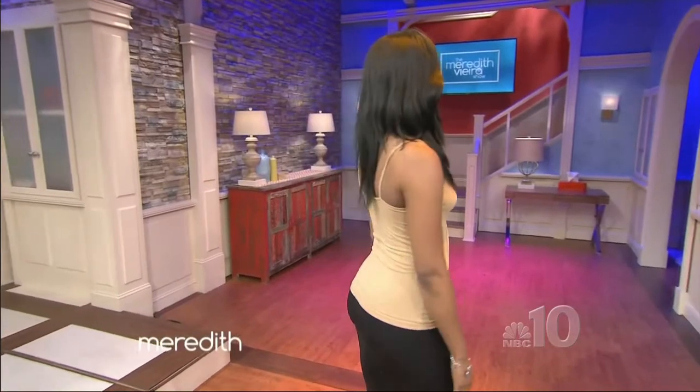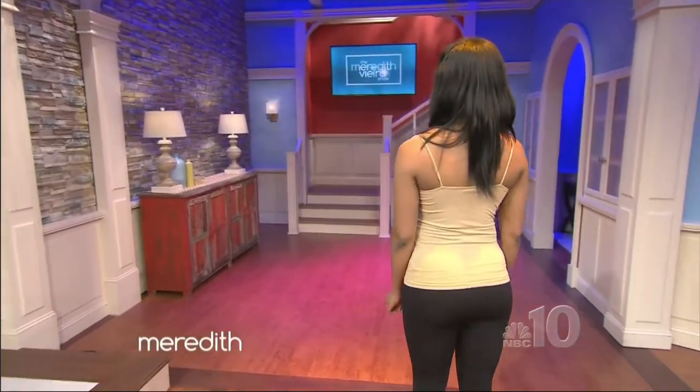Starting with Christina — what does she feel is her biggest issue? Well, she's a personal trainer, she's in great shape. She's got that athletic build and she's not too well endowed up top. So she wants to create some curves and sort of balance out with her booty. Let's see what Christina looks like now. Come on out, Christina.